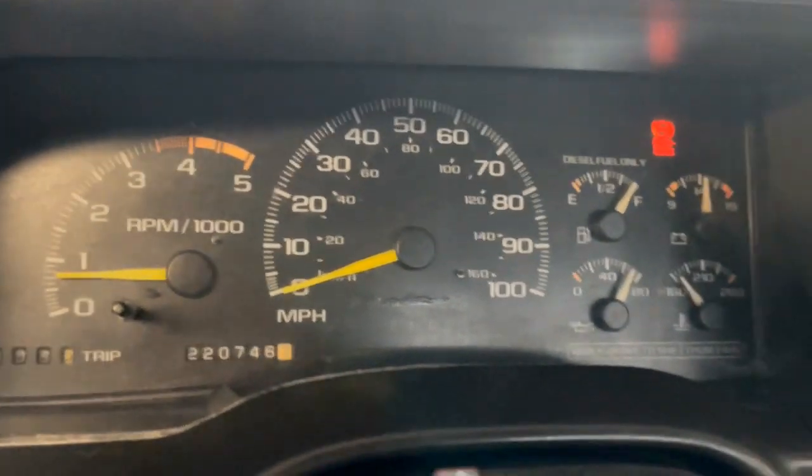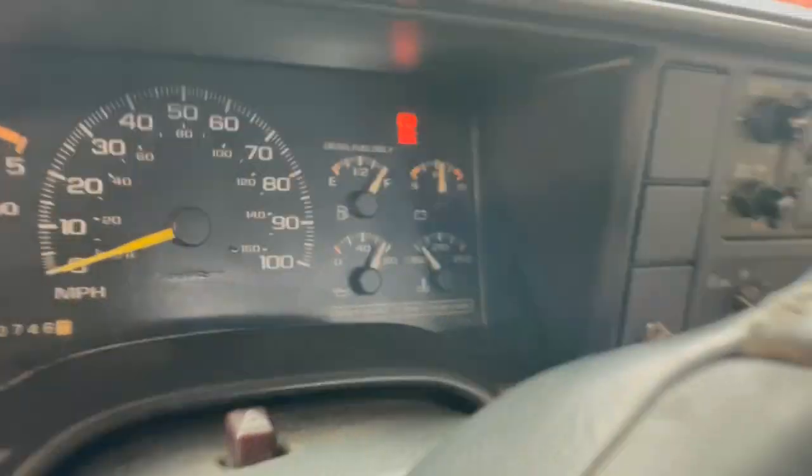Still no check engine lights or anything, everything's pretty well normal, still idling like it was when we did the cold start.